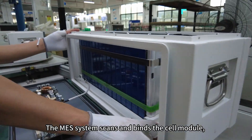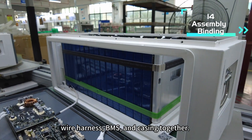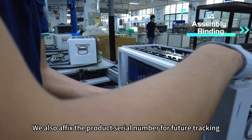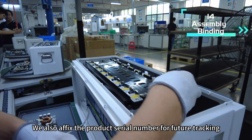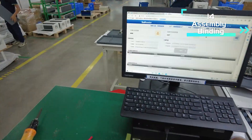The MES system scans and binds the cell module, wire harness, BMS, and casing together. We also fix the product serial number for future tracking of all bound material information and test data.